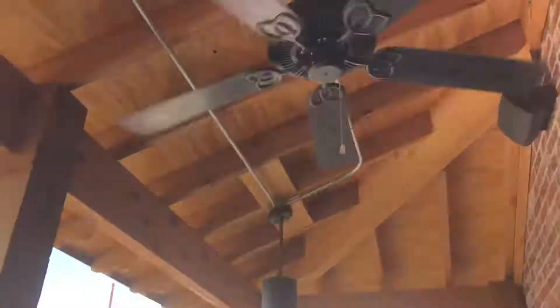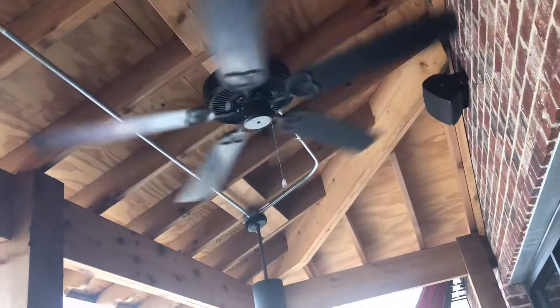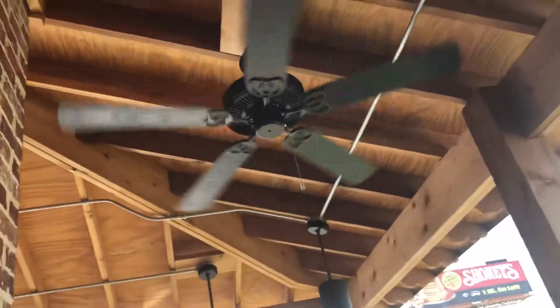We are here at a restaurant called Nukes here somewhere in Alabama. They have three ceiling fans out here on this little patio. Sorry, one of my family is out here.